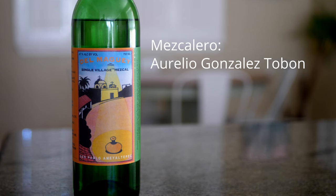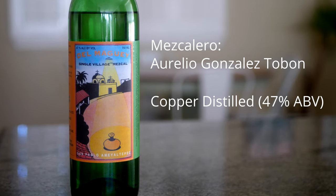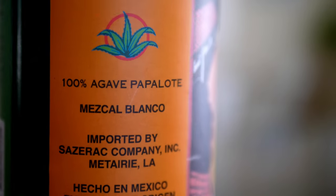Now we have Del Maguey's San Pablo Amaltepec. This is made by Aurelio Gonzalez-Toban, copper pot distilled to 47% ABV, and the palenque is in San Pablo Amaltepec, Puebla. It comes from the state of Puebla, but there they sometimes call it Papalote instead of Tobala. Del Maguey does have a Tobala — it's pretty nice — but this San Pablo Amaltepec is freaking fantastic. I think it's easily the best in the entire Del Maguey line.